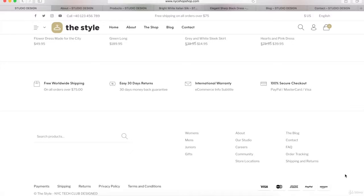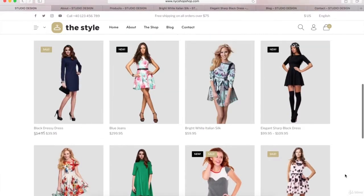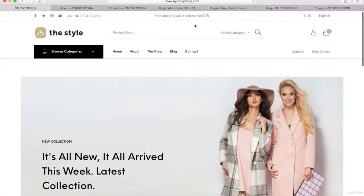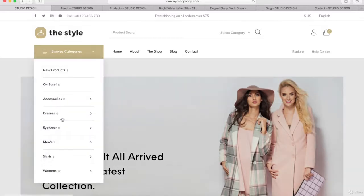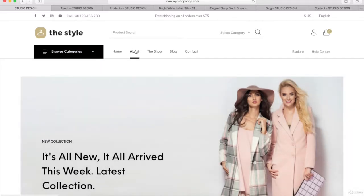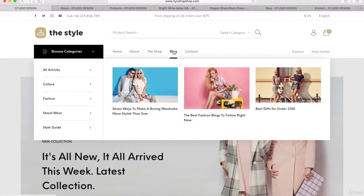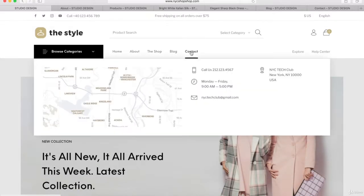You'll also notice right at the top we can have a custom header. So we can put in a top bar with some details. I'll show you how to add a custom logo just like this, and we can have a button with all of our product categories. I'll also show you how to add a header where when you hover over some of these items, you get a little pop-up. So I'm going to show you how to create this homepage step by step.